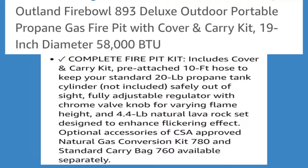Pre-attached 10-foot hose to keep your standard 20-pound propane tank cylinder — not included — safely out of sight. Fully adjustable regulator with chrome valve knob for varying flame height and 4.4-pound natural lava rock set to enhance flickering effect. Optional accessories: CSA-approved natural gas conversion kit 780, and standard carry bag 760, available separately.